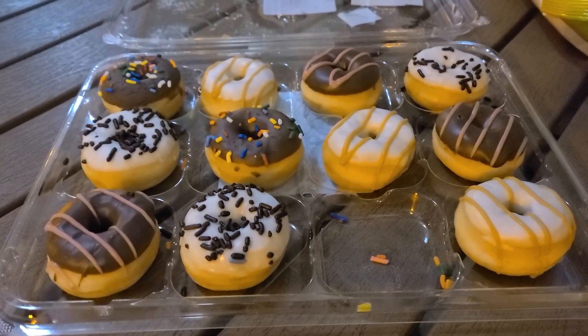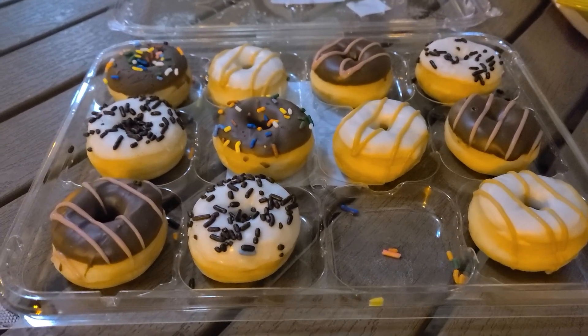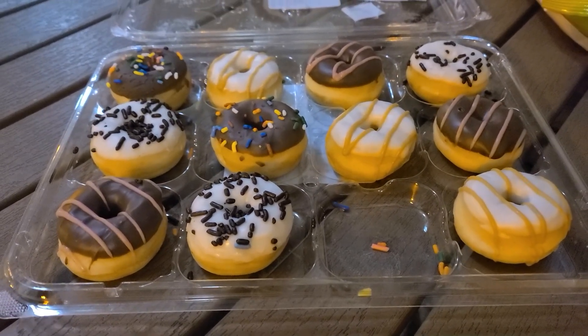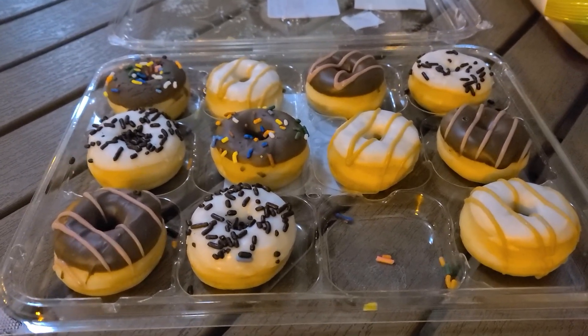I mess around and give this two out of five. So this is a Walmart mini donuts review. If anything, maybe Lucky's donuts are better, maybe Knob Hill donuts are better. These were very whatever.